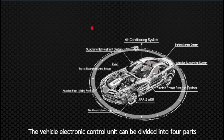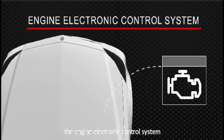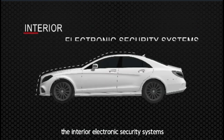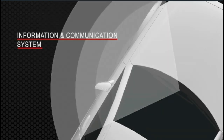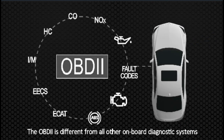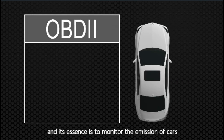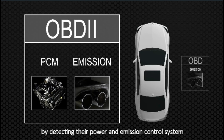The electronic control unit can be divided into four parts: the engine electronic control system, the integrated chassis control system, the interior electronic security system, and the information and communication system. The OBD2 is different from all other onboard diagnostic systems in that it has strict emission targeting, and its essence is to monitor the emission of cars by detecting their power and emission control system.